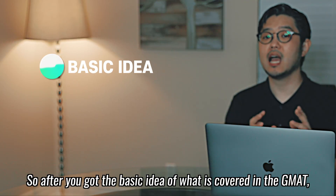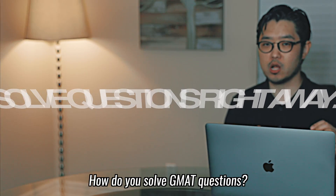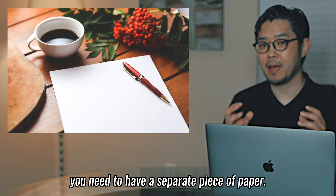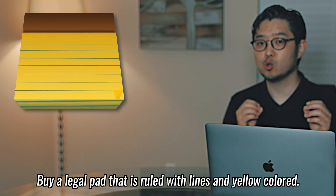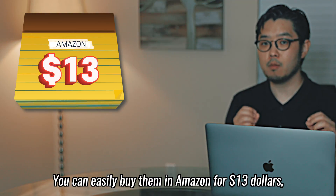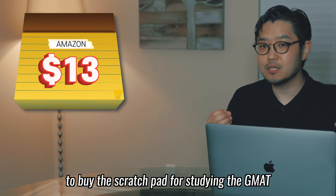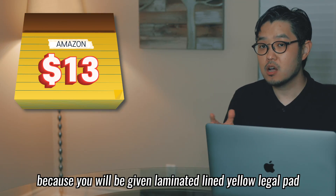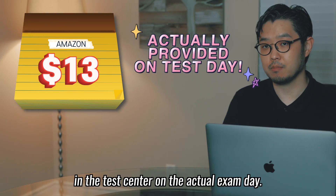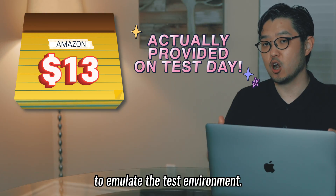After you got the basic idea of what is covered in the GMAT, solve the questions right away. Whether you buy the paperbacks or e-books, you need to have a separate piece of paper. Buy a legal pad that is ruled with lined yellow paper. You can easily buy them on Amazon for about $13. I cannot emphasize how important it is to buy the scratch pad for studying the GMAT, because you'll be given a laminated lined yellow legal pad in the test center on the actual exam day, so you need to make it a habit.